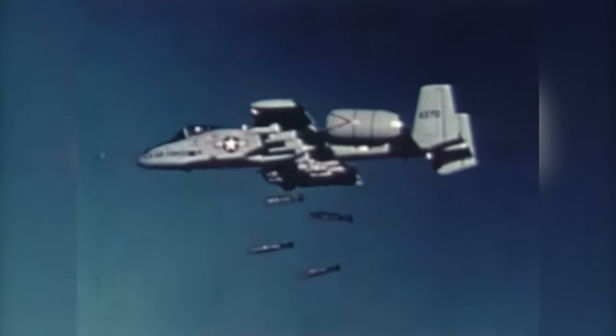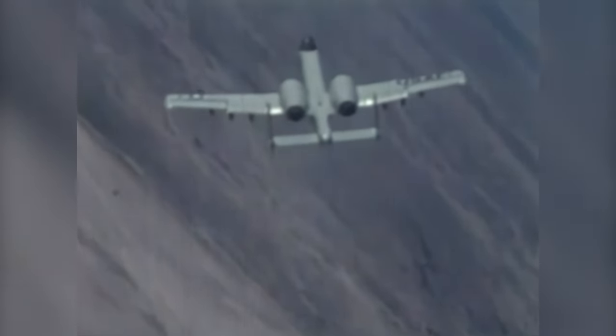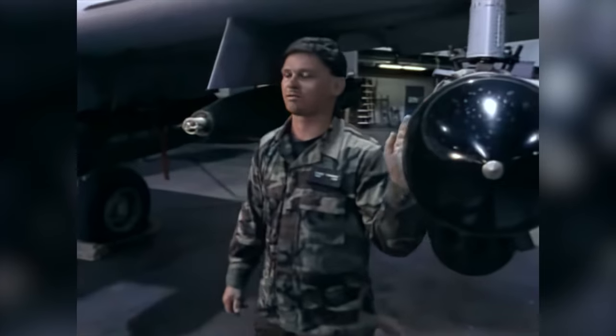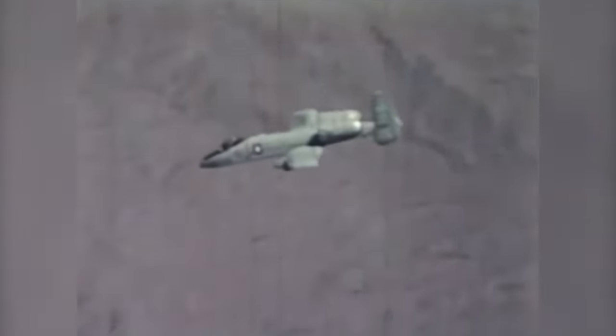The A-10 carries its massive load of 16,000 pounds of mixed ordnance on eight under-wing and three under-fuselage pylon stations. These 11 hard points allow the A-10 to be armed according to the task at hand — including an ECM-184 electronic jamming pod, Mark 82 bombs, and cluster bombs. The variety of armaments available to the Warthog is extensive, including AGM-114 Hellfire anti-tank missiles, Sidewinder missiles, and a selection of both smart and dumb bombs.